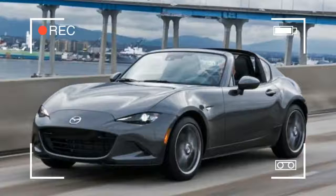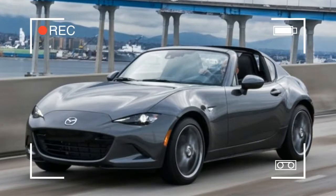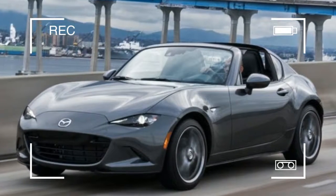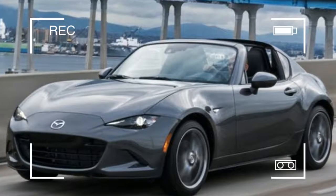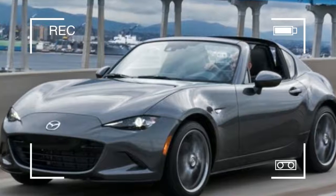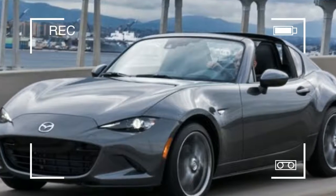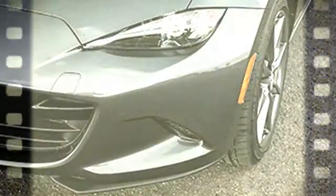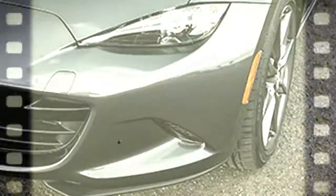2017 Mazda MX-5 Miata RF. The sun can kill you. It'll also make you hot and sticky and smelly. It's a real nasty thing, despite making virtually all life on earth possible. Despite these risks, there are those who enjoy driving around in their car being slowly baked alive by our local star. It's insanity, really — and that's not even mentioning the indignities your hair suffers at the merciless force of the wind. So convertibles — who needs it?